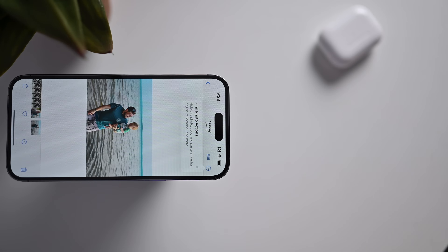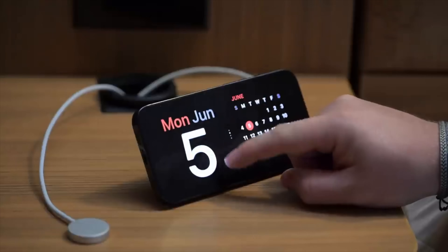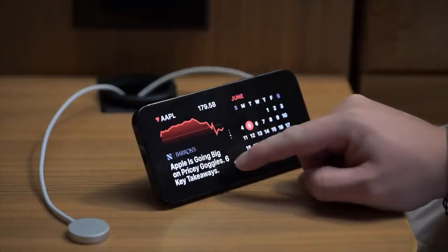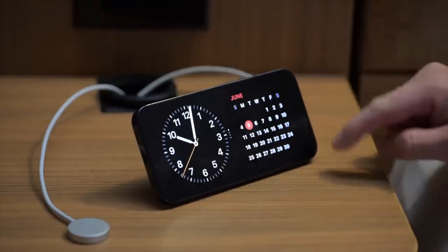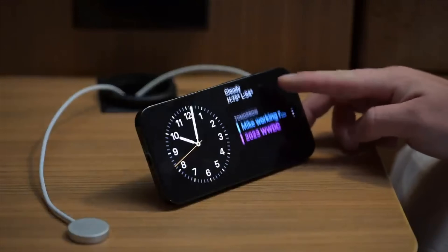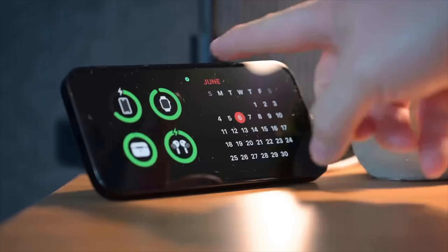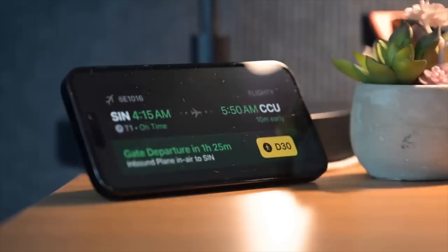I love Standby Mode — being able to place my iPhone bedside, on my desk, wherever it is, turning it sideways on a MagSafe charger and having whatever I want displayed, whether it's a photo album, widgets, or a live activity ongoing in the kitchen. Standby Mode may be by far my favorite feature of iOS 17.